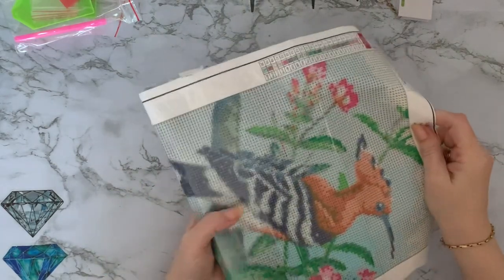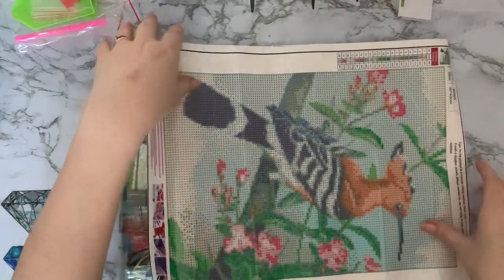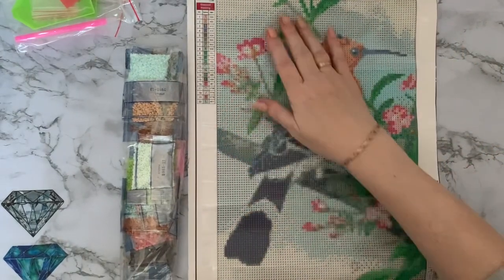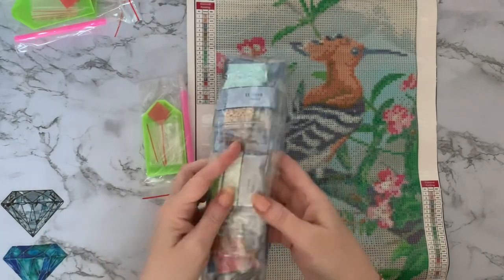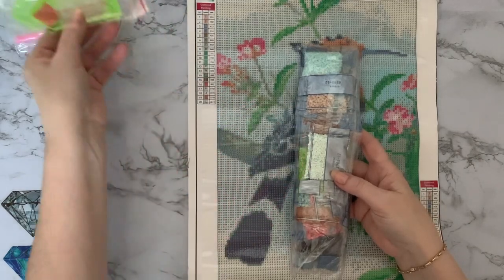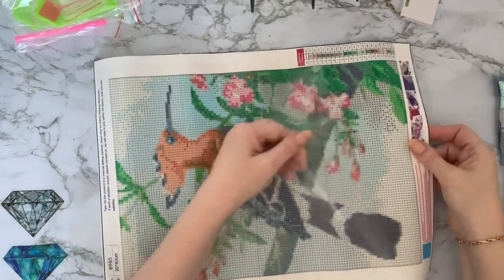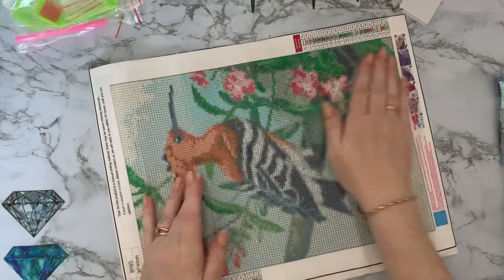Okay, this third one is different. No idea what that bird is, but this is going to be about 25 by 35 centimeters. It looks like it has separate packets again, same tool kit. Let's flatten this down - I would have to look up what this bird is because I've absolutely no idea. We certainly don't have anything that looks like this in this country.